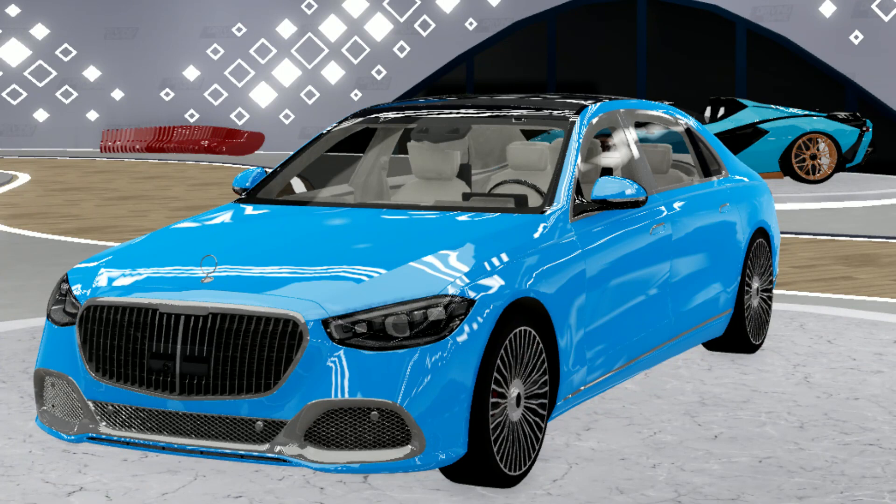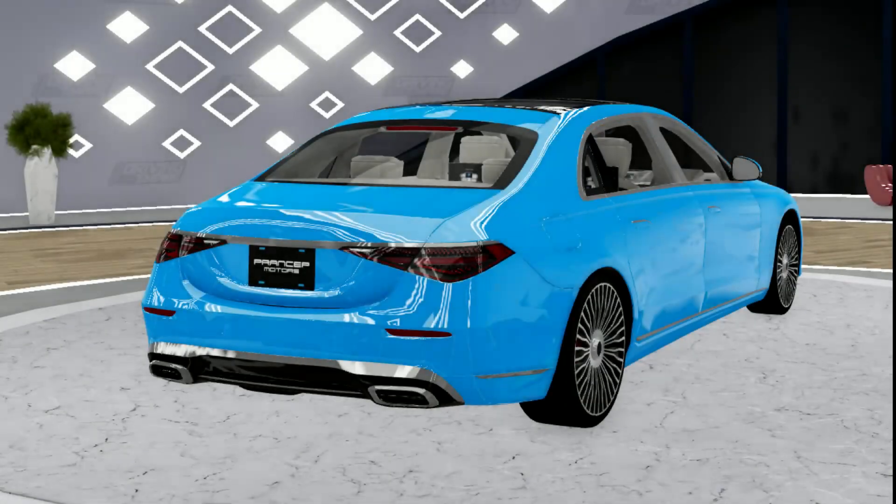Next up we have this Mercedes. This car is only used for roleplays and I honestly don't see many people with it. They need to remodel it — it hasn't been remodeled in a while — so I just think it should go off sale until it gets remodeled.